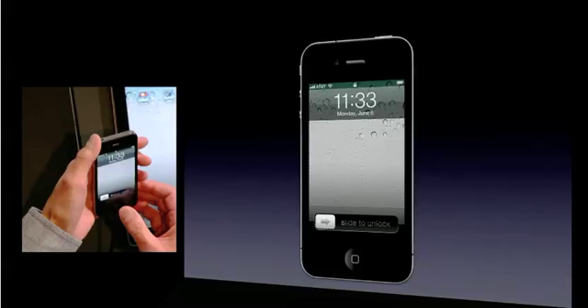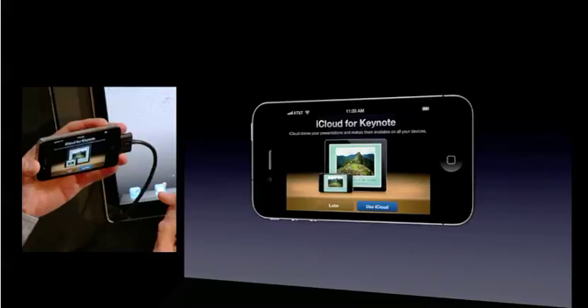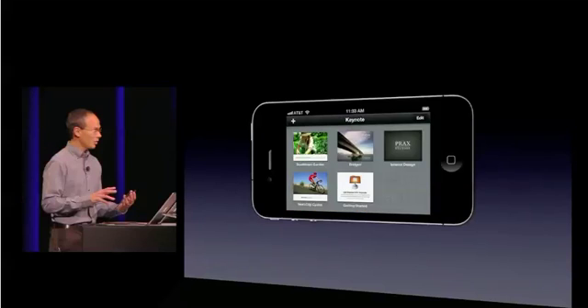So let's fire up Keynote on this phone. This is the first time we've run it here, so it's going to say hi, and then it's going to say, do you want to use iCloud? We say yes, and immediately it sees all your Keynote presentations that you've been working on in the Cloud and starts to download them in the background to your iPhone.